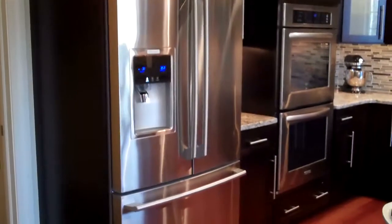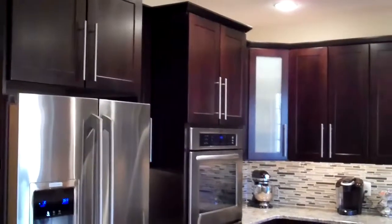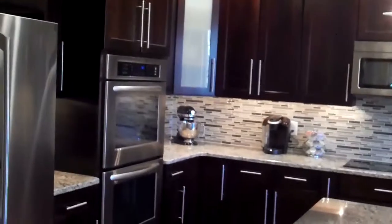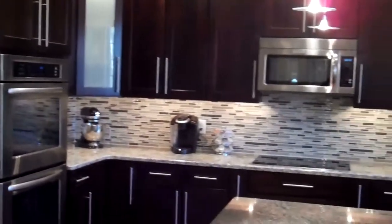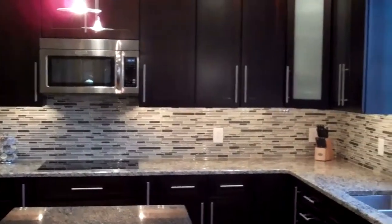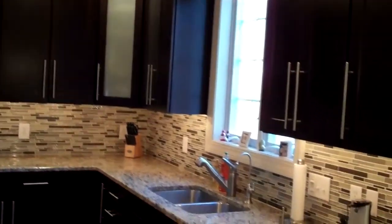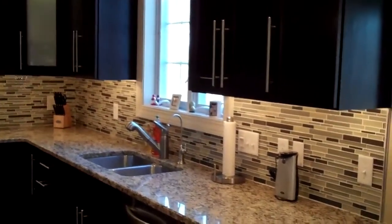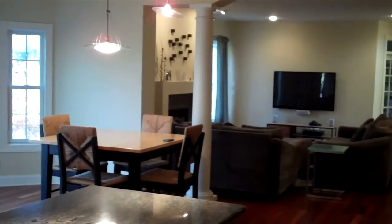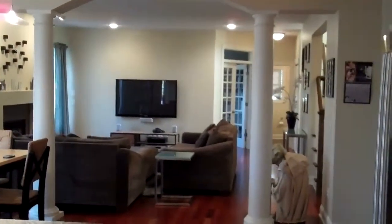Moving into the kitchen, you can see the 42-inch tall hardwood cabinets, beautiful backsplash, stainless steel appliances, a nice island with an overhang, granite tops, and under-cabinet lighting. This house really has it all. Here's a look from the kitchen back through the great room — it gives you a very good idea of the space. It's a great place to entertain.